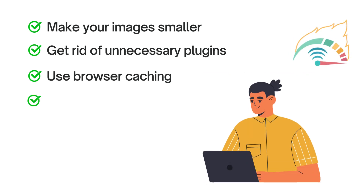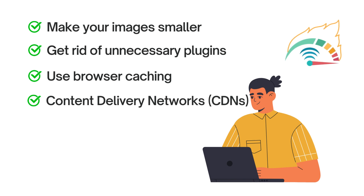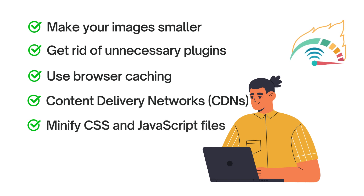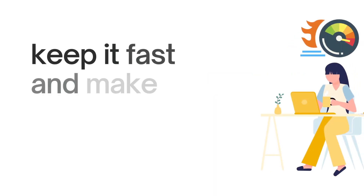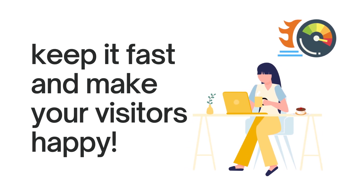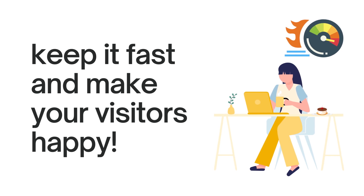Utilize Content Delivery Networks, or CDNs — servers in different locations — to deliver content faster. They're particularly useful for visitors who are far away from your main server. Minify CSS and JavaScript files by removing unnecessary elements to reduce their size and improve loading speed. By implementing these strategies, you'll optimize your website's load time, creating a faster and smoother experience. When your website loads quickly, people enjoy using it more, stay longer, and it can even improve your search engine rankings.